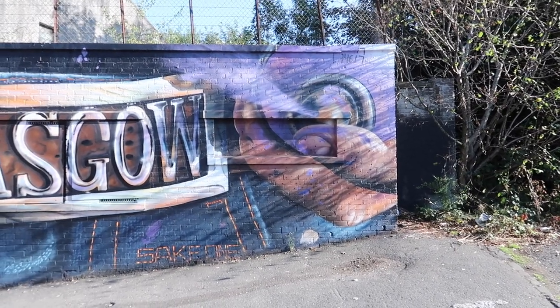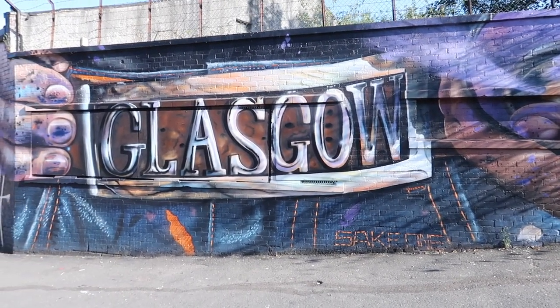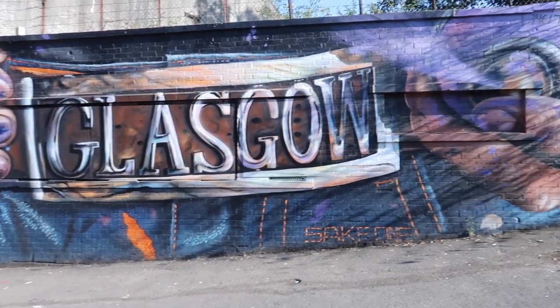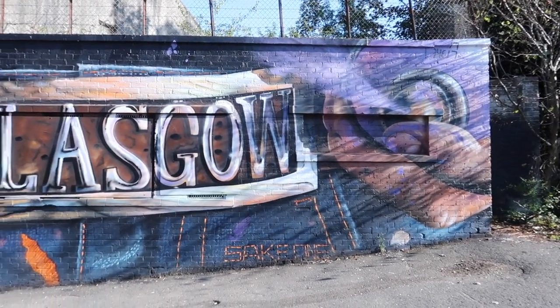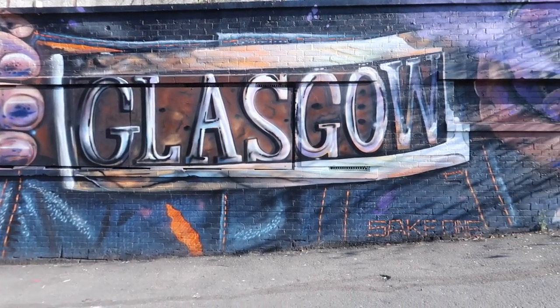Our first graffiti and street art piece is this cool one that says Glasgow. I think that's on the back of some jeans — so it's supposed to be like a belt buckle, with hands either side. That's pretty sweet, isn't it?